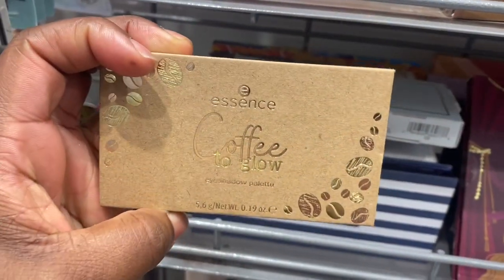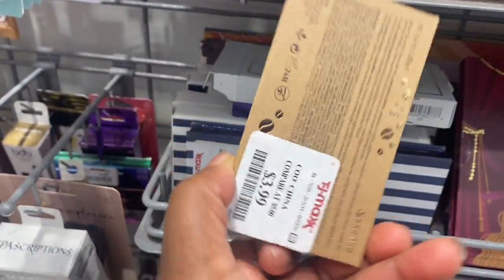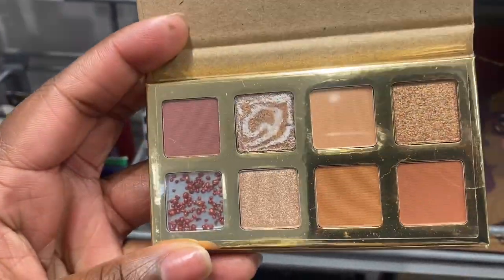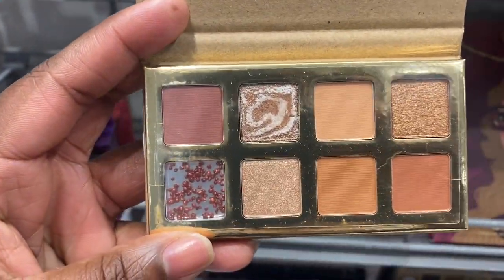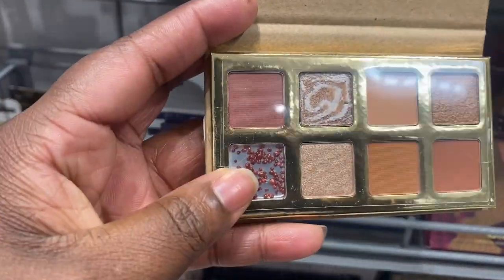This small Essence palette here — Coffee to Glow — from Essence, $3.99. It's a tiny eyeshadow palette. Expected this to be much darker; it has this weird shade here as well.